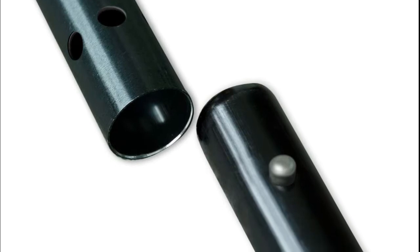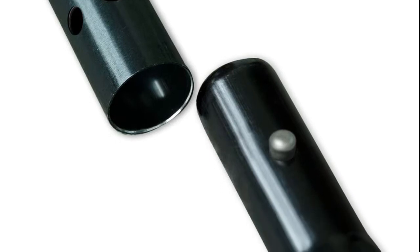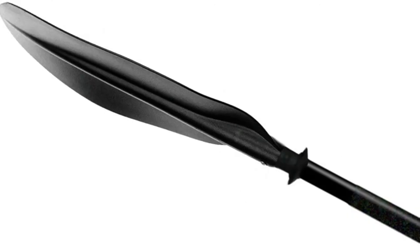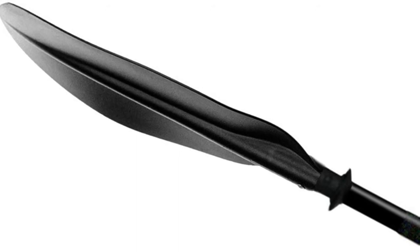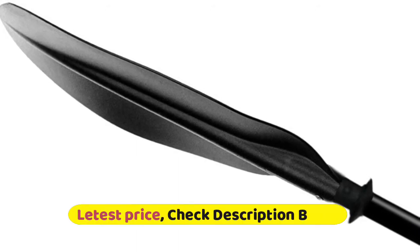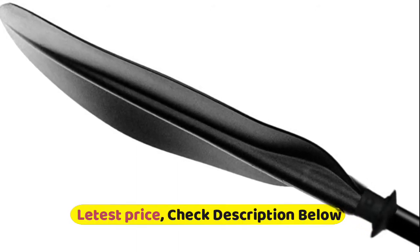Creative water-resistant ring design to effectively prevent water flowing down along the shaft tube and getting into the kayak. Feathered blade design with lightweight molded plastic blades helps reduce the resistance of getting into water and helps pull water with more strength.